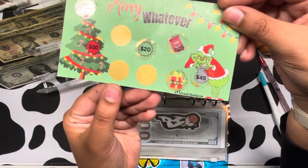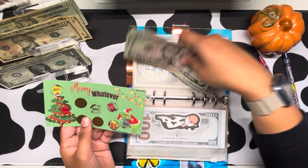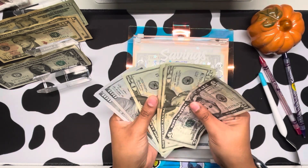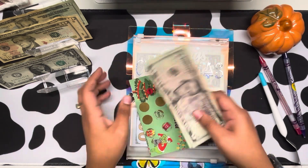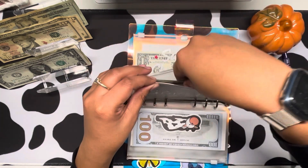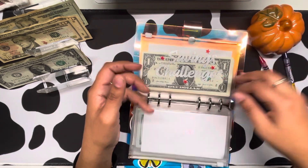So we got a $35. Did I count how much I had? It's $365, which honestly I think is plenty because, like I said, we're doing Secret Santa so I shouldn't be spending too much.